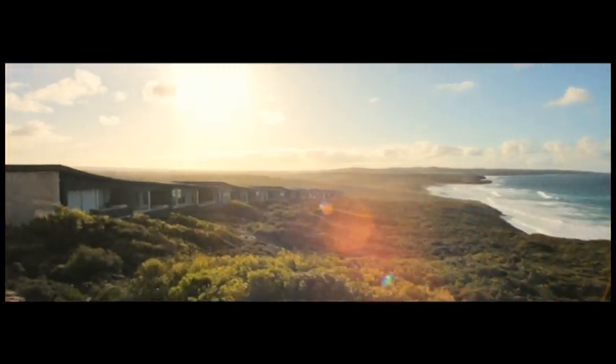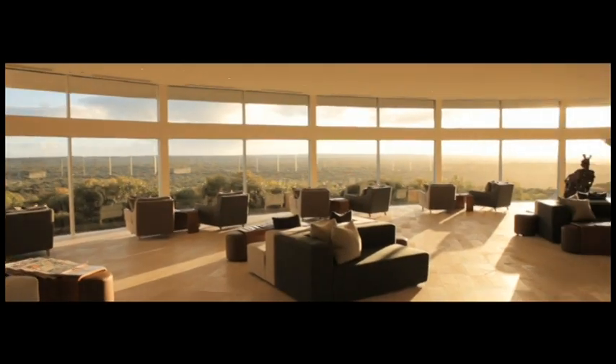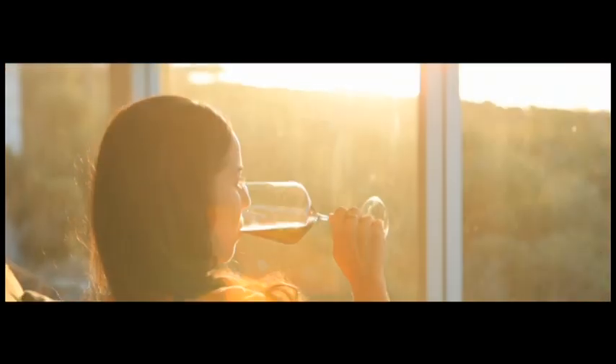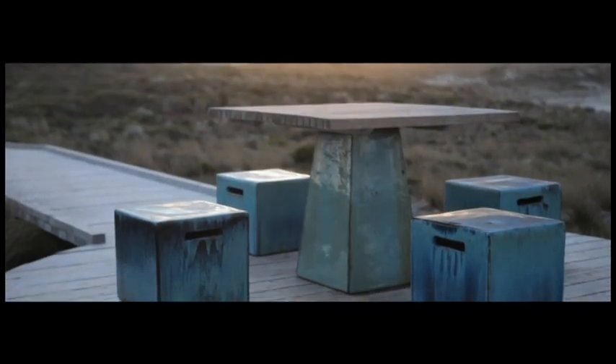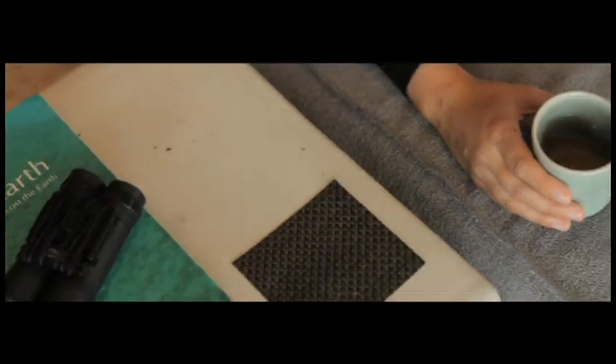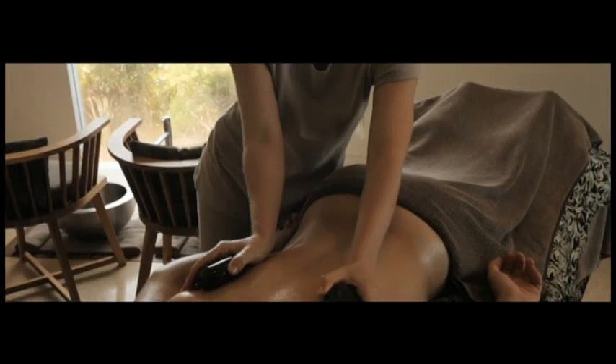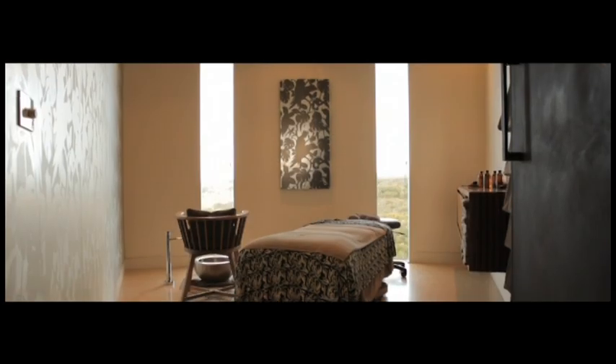Southern Ocean Lodge's location, stunning vistas, contemporary environmental design, locally sourced wholesome food and beverages, personalised interpretive activities and modern wellness spa sets a high benchmark in perfectly interpreting the requirements of the rapidly expanding Ecolux destination and spa market sector.